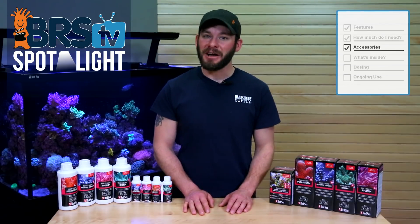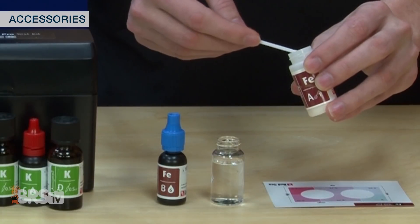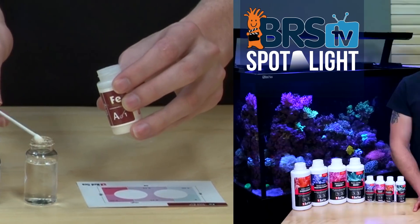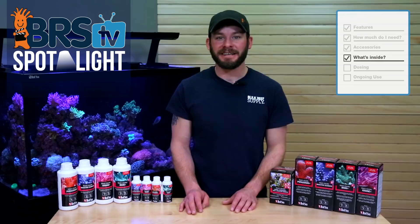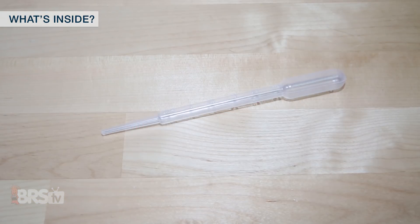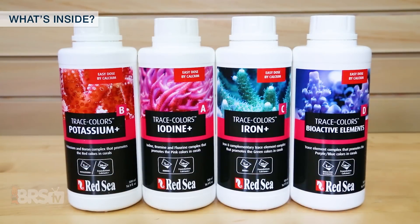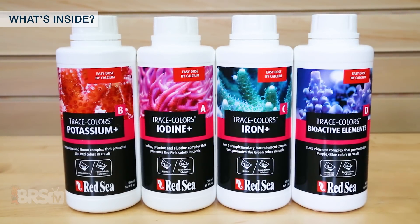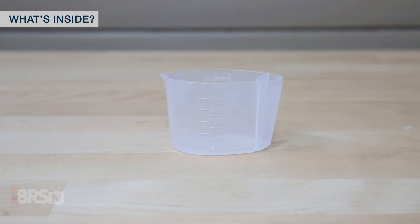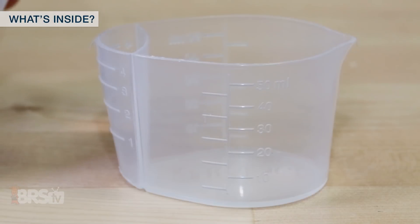Red Sea does offer a Trace Colors Pro Test Kit to test your tank's levels for the lead minor elements like iodine, potassium and iron. With the four-bottle package of Red Sea Trace Colors, you'll get four 100ml bottles with each component along with a limited-use dropper with graduations up to 3ml. And with each individual 500ml bottle of the Trace Colors components, they include a measuring and dosing cup with a larger portion for measuring doses of up to 50ml and a smaller portion with graduations up to 4ml.